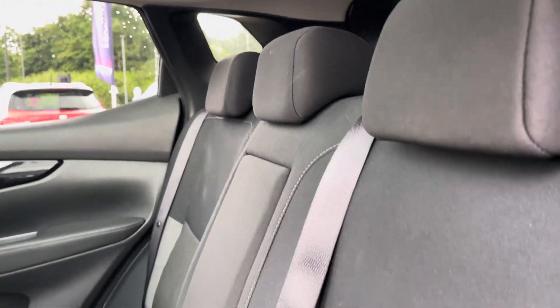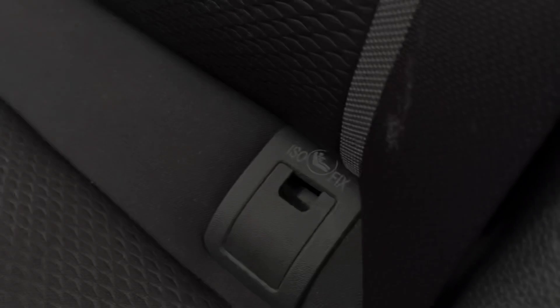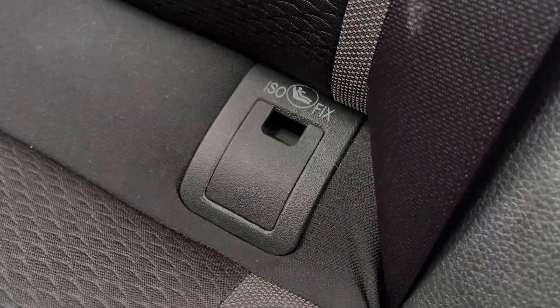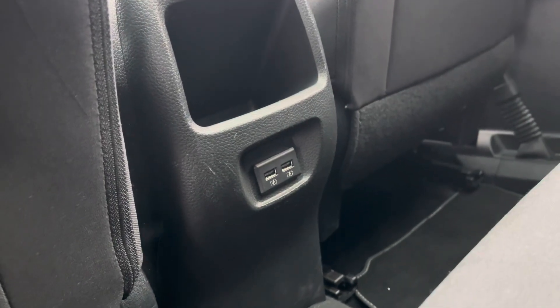Heading into your rear interior now, you can see you've got a nice and comfortable cloth upholstery on offer. ISOFIX points are available on the outer rear seats for those with small children, and for extra rear passenger comfort you've got a drop down armrest with cupholder storage, as well as the ability to charge your mobile device with the charge ports provided.